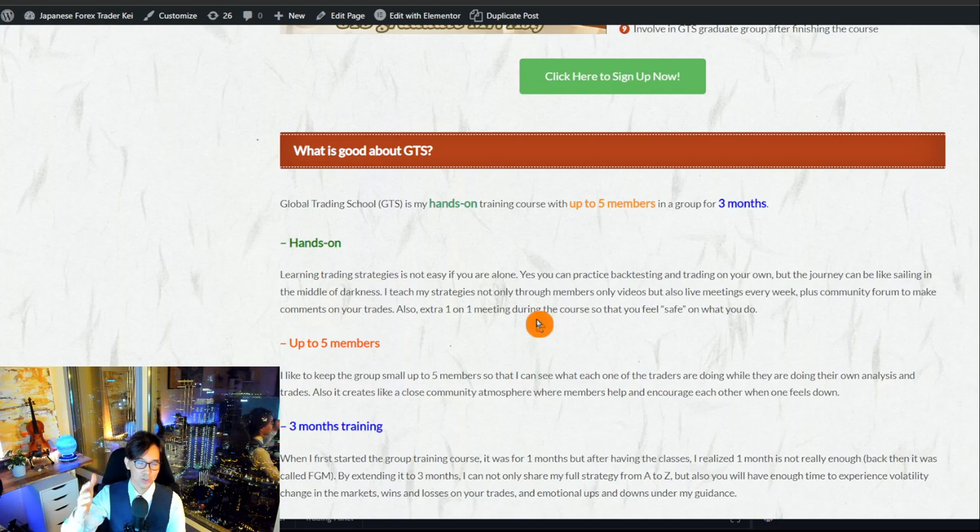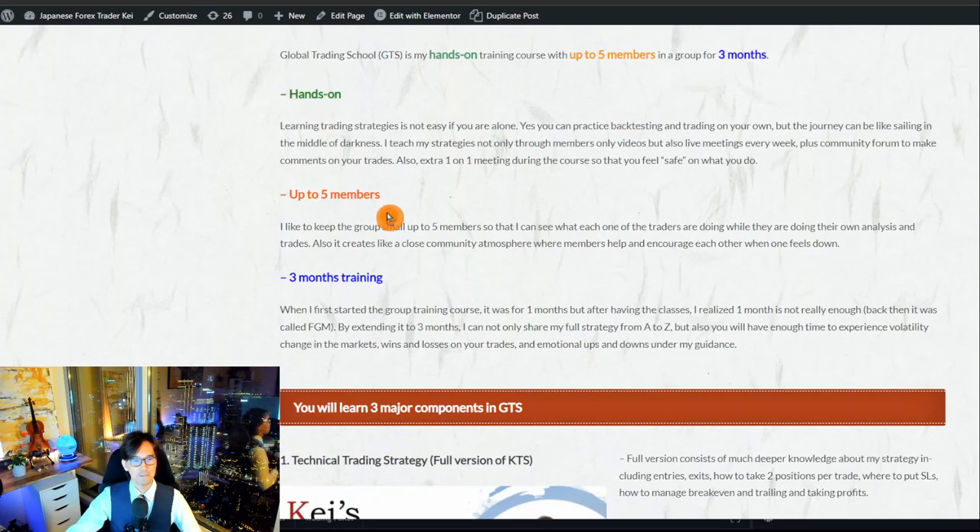The group is limited to up to five members because if there were 20, 50, or 100 members I couldn't follow up on each individual. I want to closely communicate with every member and help them improve their trades. If more than five people join, I ask them to wait for the next group. Sometimes we have three or four, but five is the maximum — that's also the uniqueness of GTS.